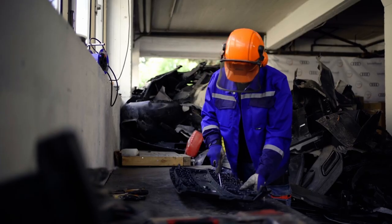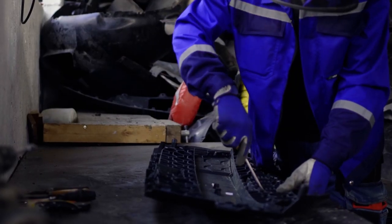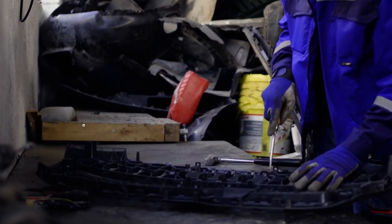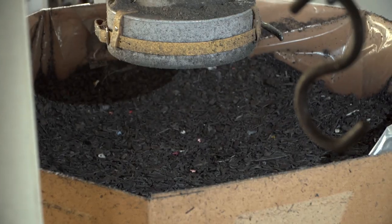We are recycling plastic which was already in the hands of our customers, so it's called post-consumer. Chemical recycling is a good addition to the mechanical recycling. Together with its partner Leyendel Bissell, Audi is developing efficient recycling methods that have to meet the highest quality demands. The plastic waste from used Audi cars is recovered from repair shops, sorted and shredded into smaller pieces.